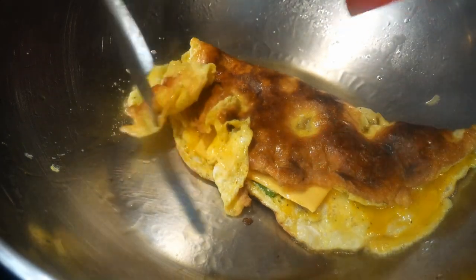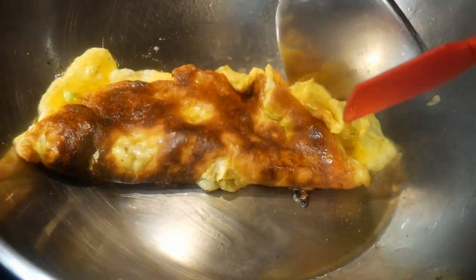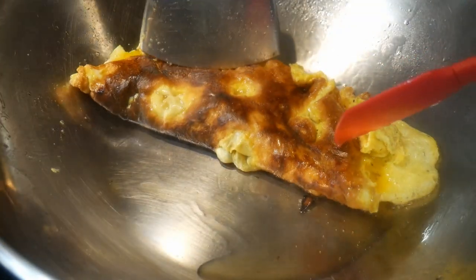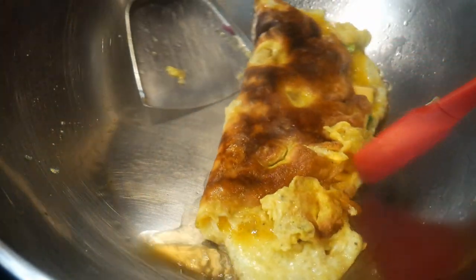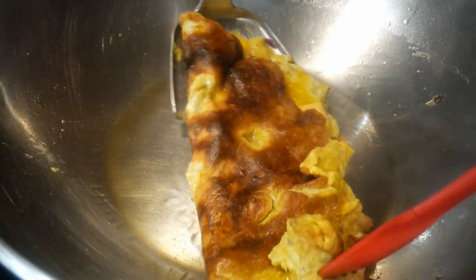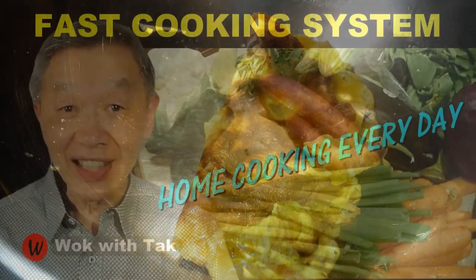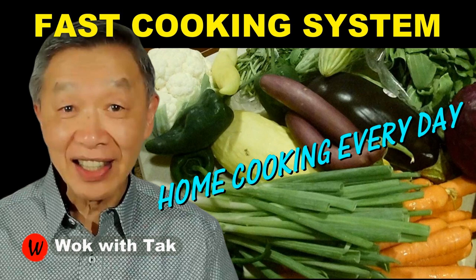Therefore, personally I will never use a wok with non-stick coating. But on the other hand, I do see situations when individuals will find a wok with non-stick coating to be preferable. I hope this video gives you an overall understanding of the pros and cons of these two different types of woks so you can make the selection that will fit your situation. I post a video each day to help you make home cooking part of your daily routine. If you want to learn more about my fast cooking system, please subscribe to my YouTube channel. Keep on cooking — I will see you tomorrow.